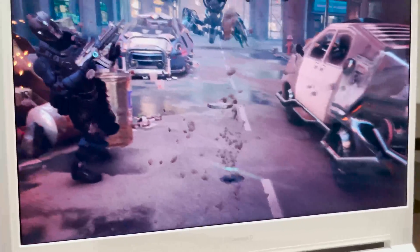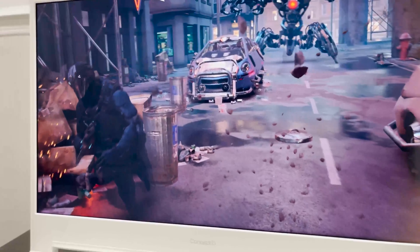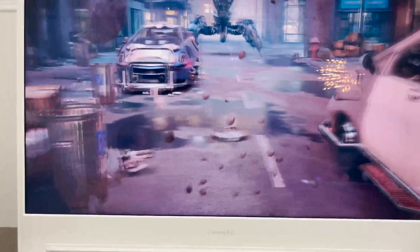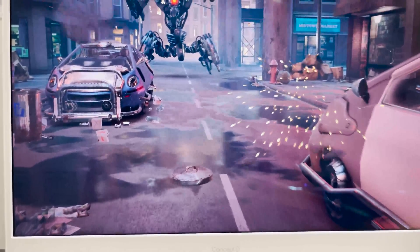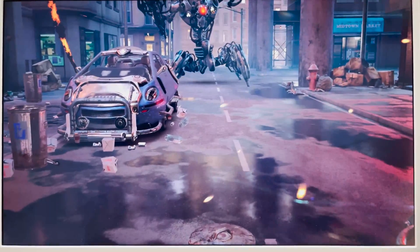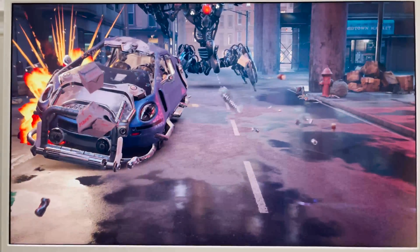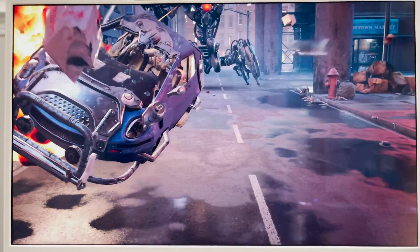It does struggle at times, but when you turn your head — if you've ever tried to look at something on the side of your screen and felt like you could see behind it — you actually can do that here. When you turn your head, it actually changes the perspective, and it's a whole 3D animation from Unreal Engine.